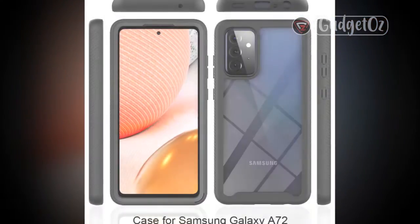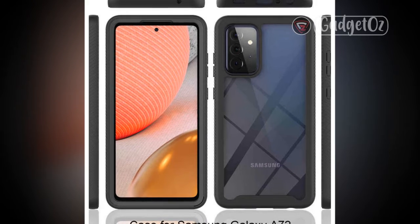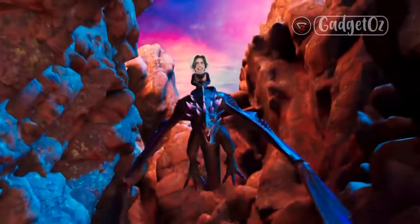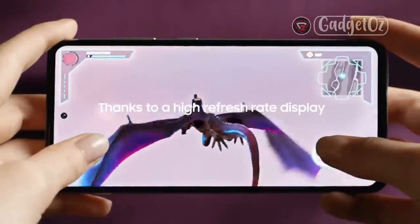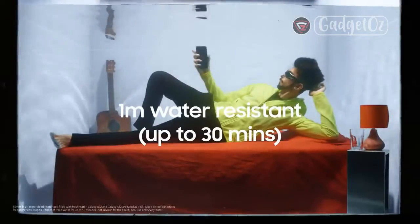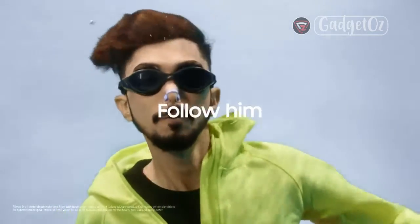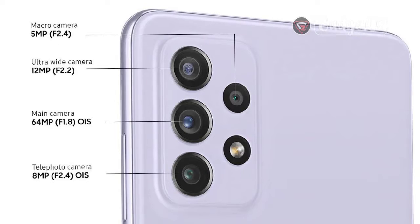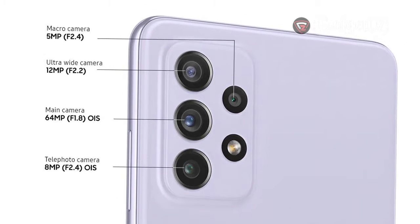Chipset: Qualcomm SM7125 Snapdragon 720G, 8nm, Octa-Core — 2x2.3GHz Kryo 465 Gold and 6x1.8GHz Kryo 465 Silver, Adreno 618. Memory: 128GB with 6GB RAM, 128GB with 8GB RAM, or 256GB with 8GB RAM; MicroSDXC via shared SIM slot. OS/software: Android 11, One UI 3.1.